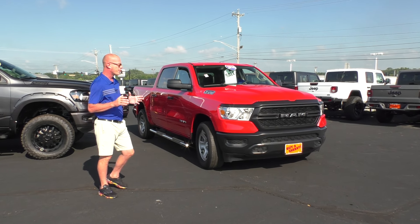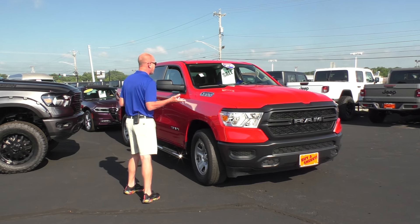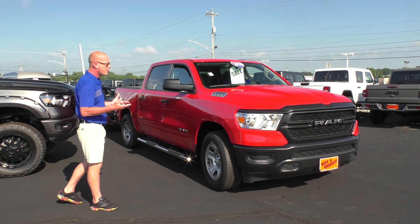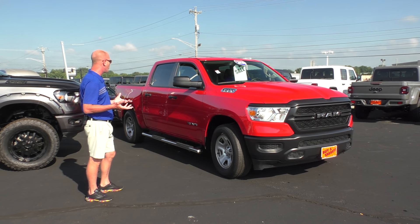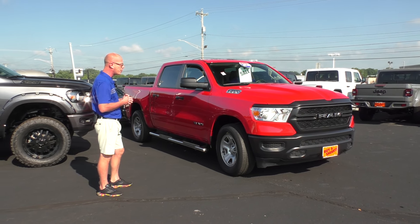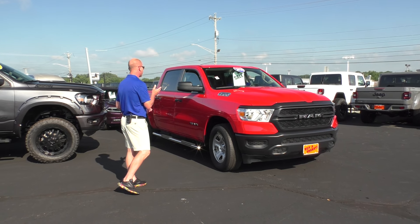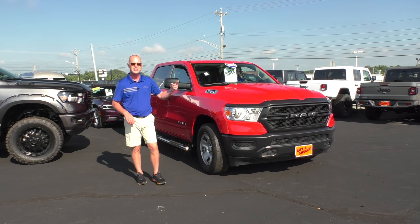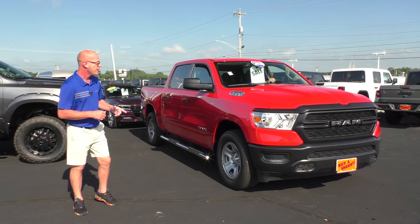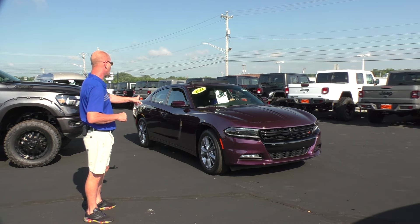Here's a real truck right here — a 2020 Ram 1500. It's kind of a base model with a bunch of goodies: it's got the 5.7 Hemi, four-wheel drive, all the power equipment, running boards, tonneau cover. $40,995 with only 17,000 miles on that truck. If it was fully loaded it would cost $90,000.